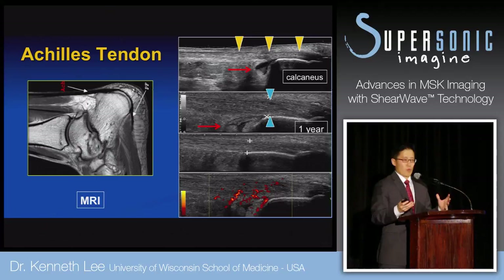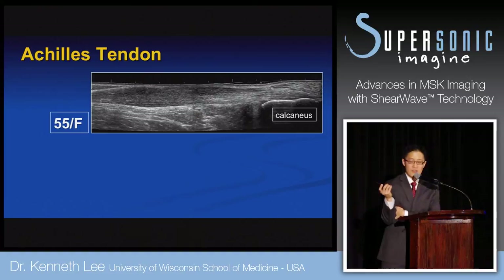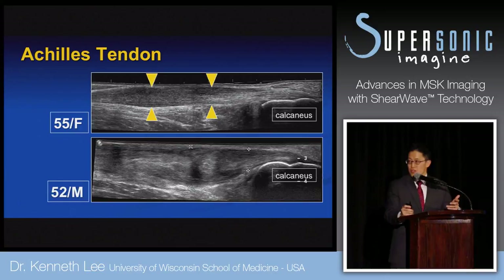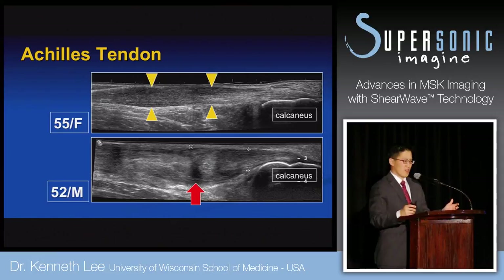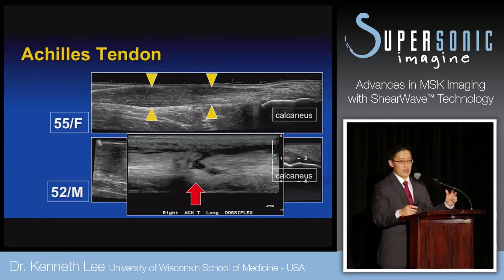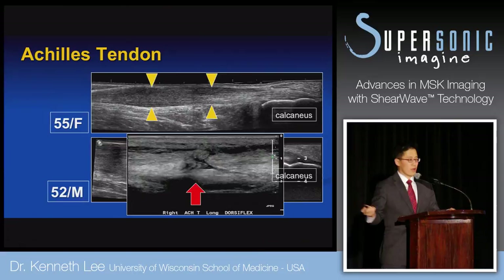Here's another case, a 55-year-old female with a different Achilles tendon. You can see what happens over time if you don't choose the right management pathway — the tendon becomes more boggy and thicker, with echo texture change. In a different patient, the tendon gets much thicker, with a partial tear that eventually may lead to a complete tear. Could we have predicted that before it got to this point? Maybe shear wave can do that.